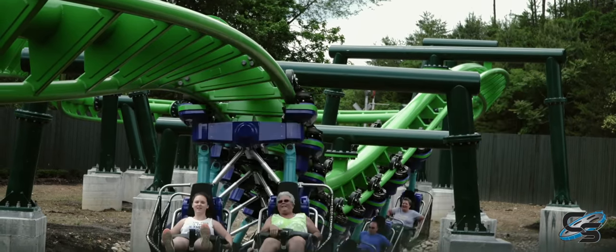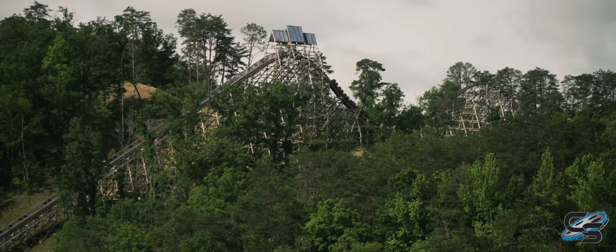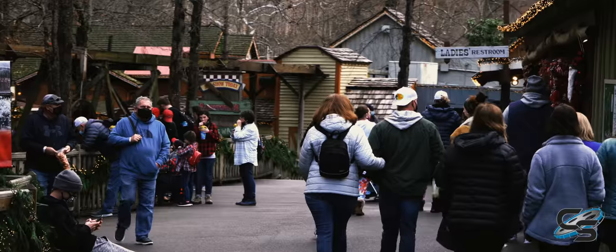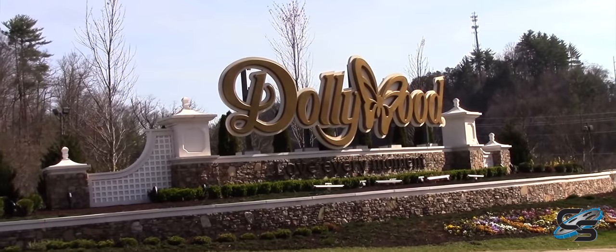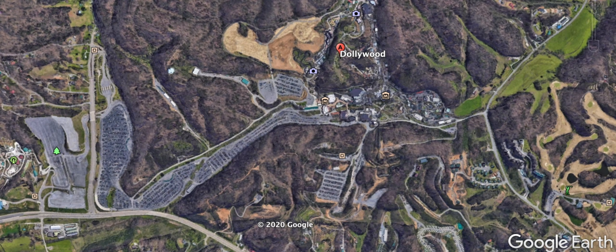The bottom line is no matter what your interests are, what kind of rides you like, or how much of a thrill seeker you are, there is something for you here at Dollywood. Before we get into detail with the park itself, let's walk through the experience of arriving. You're greeted with parking tolls that can lead you to Dollywood's Splash Country on your right, or you keep straight ahead to the long, narrow parking lot for Dollywood.